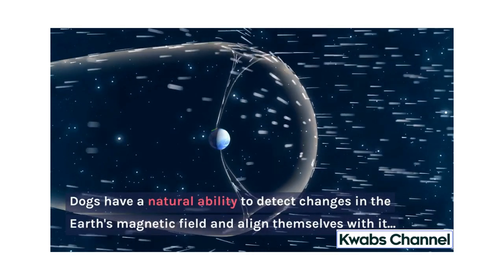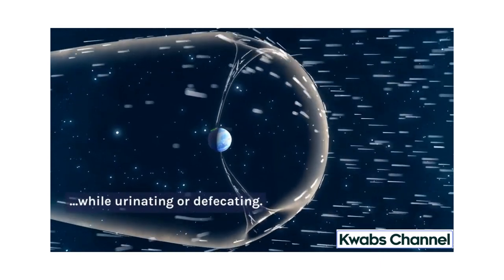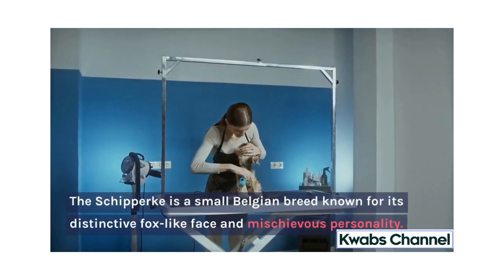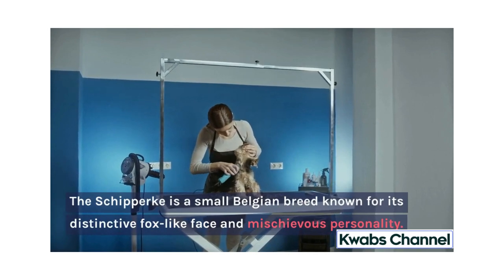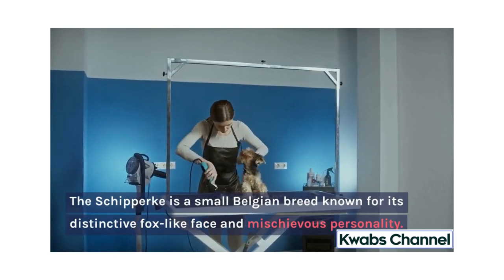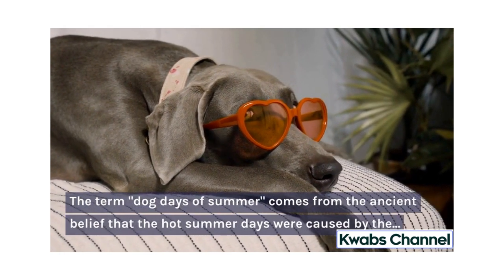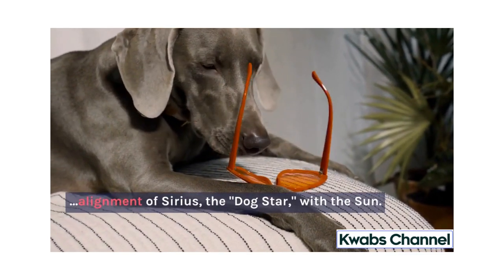Dogs have a natural ability to detect changes in the Earth's magnetic field and align themselves with it while urinating or defecating. The Schipperke is a small Belgian breed known for its distinctive fox-like face and mischievous personality. The term dog days of summer comes from the ancient belief that the hot summer days were caused by the alignment of Sirius, the dog star, with the sun.